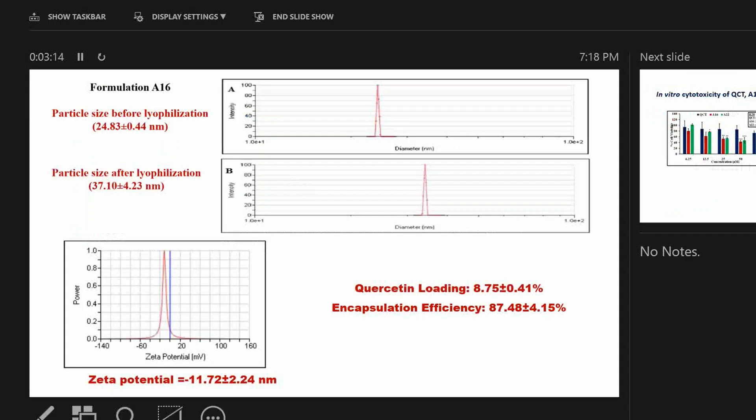For formulation A16, the particle size before lyophilization is 25 nm and after lyophilization is 37 nm, so there is an increase in particle size. The zeta potential of these particles was around negative 12. The quercetin loading was around 9% and encapsulation efficiency was around 90%.